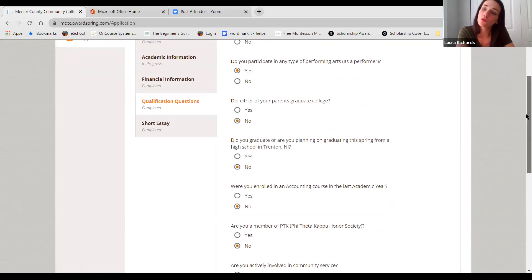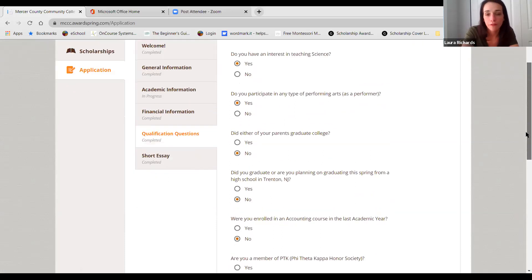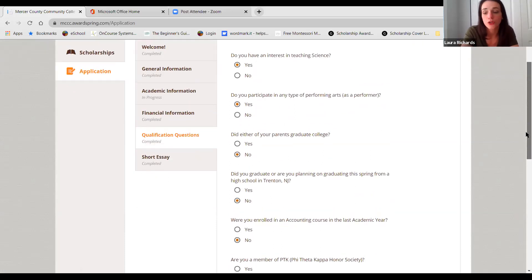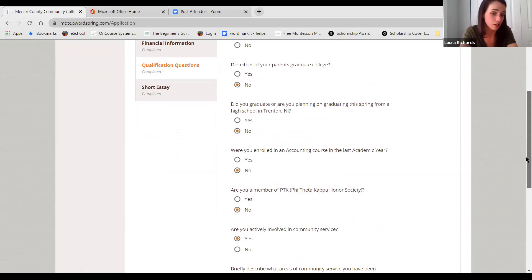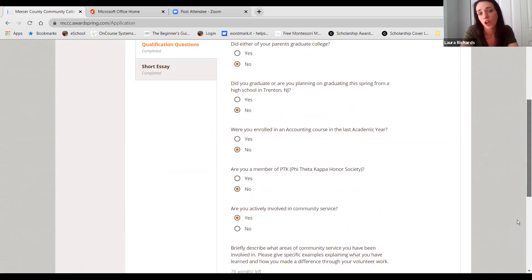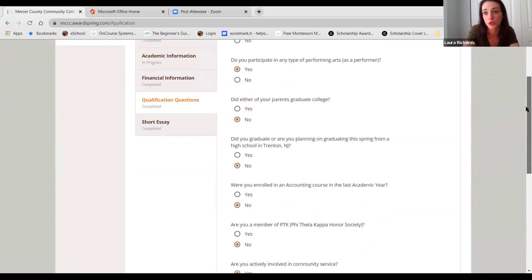For qualification questions, we have a variety of scholarships that look for very particular students, and this is where all those outlying questions are. If you find yourself saying no to a lot of these answers, I don't want you to get discouraged, because that doesn't mean you're not going to match to other scholarships. We just have a handful that are looking for a very particular student.